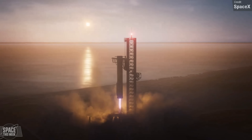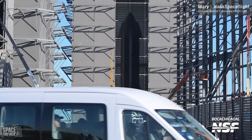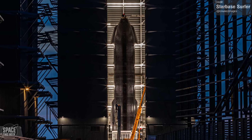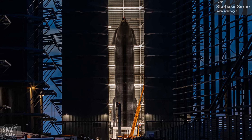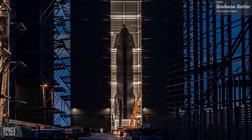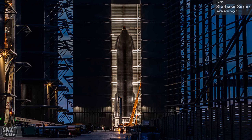With the recent completion of Mega Bay 2, it looks like it's now in active service, as Ship 30 has taken up residence there. Unlike the high bay, Mega Bay 2's door opens directly opposite the public highway, giving cameras a really great view inside, and in the case of Ship 30, its pristine-looking heat shield.